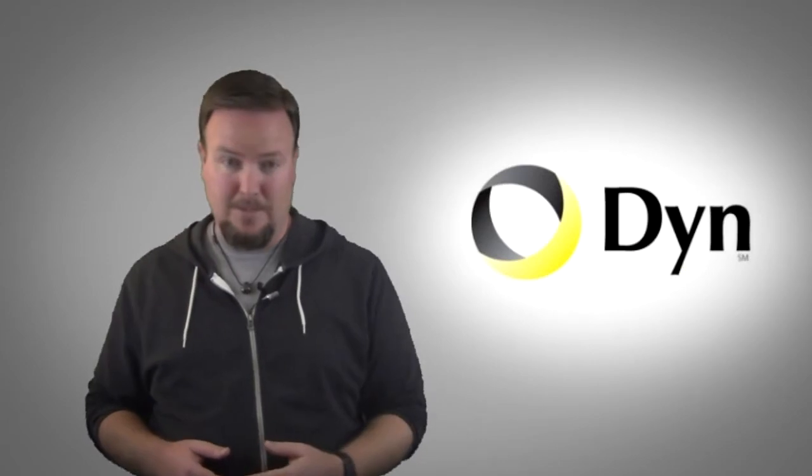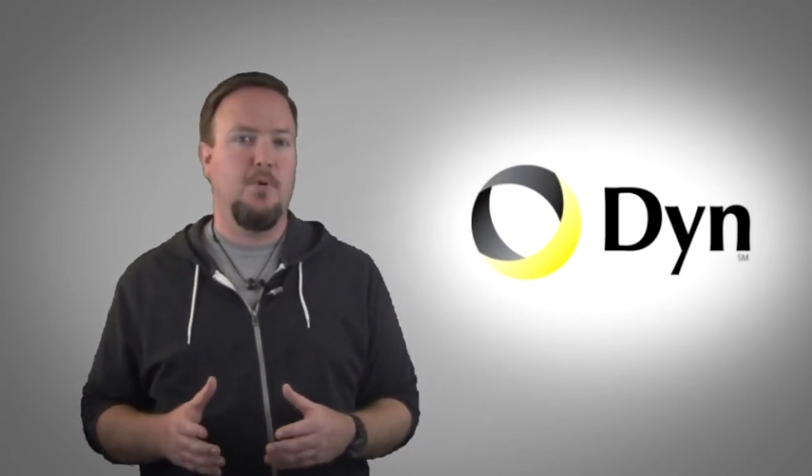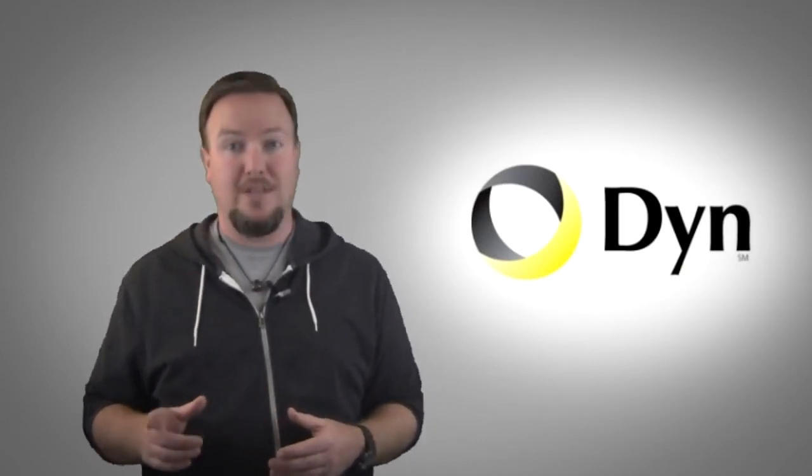You want faster internet, right? You want your websites to load quicker and you want to make sure that if your DNS provider goes down, you have a secondary route to your website. That's where Dyn.com comes in.